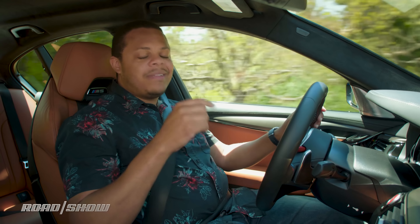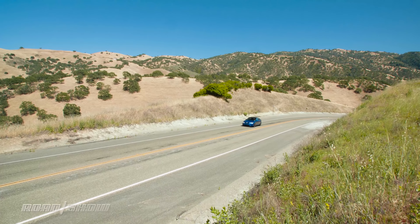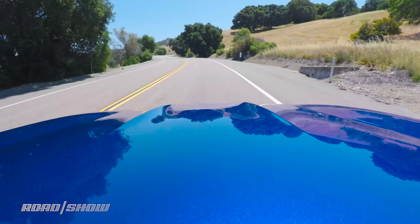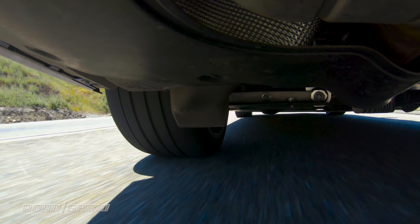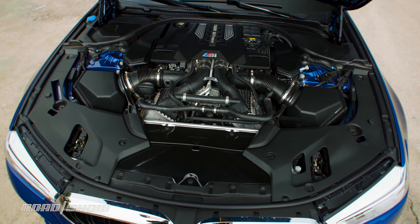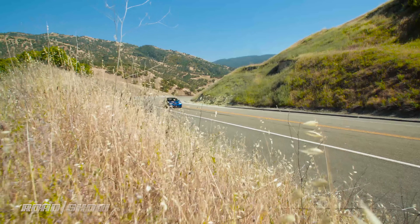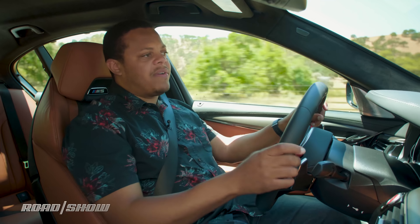For that kind of money, this has to be a do-everything kind of car, and do everything the 5 Series does. In our standard setting like we are right now, the suspension and steering are actually really comfortable. The engine's quiet, it's powerful, but it doesn't make itself really noticed. The shifts from the transmission are very smooth.